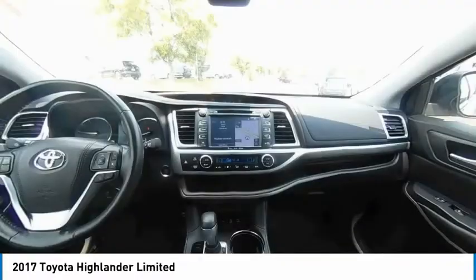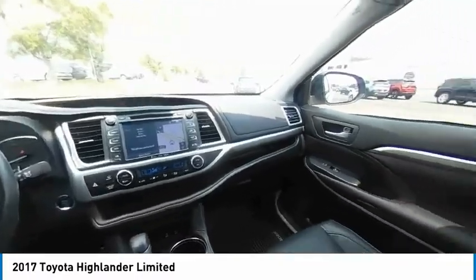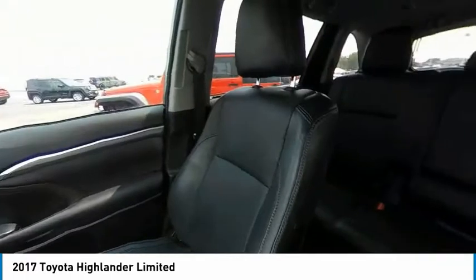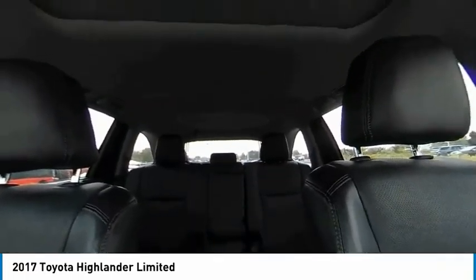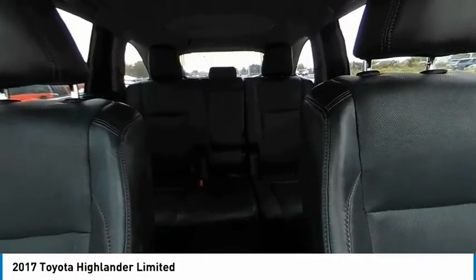Here are some of this vehicle's great options: tire pressure monitor, blind spot monitor, electronic stability control, chrome wheels, all wheel drive, heated mirrors, alloy wheels, rear spoiler, power lift gate, brake assist.